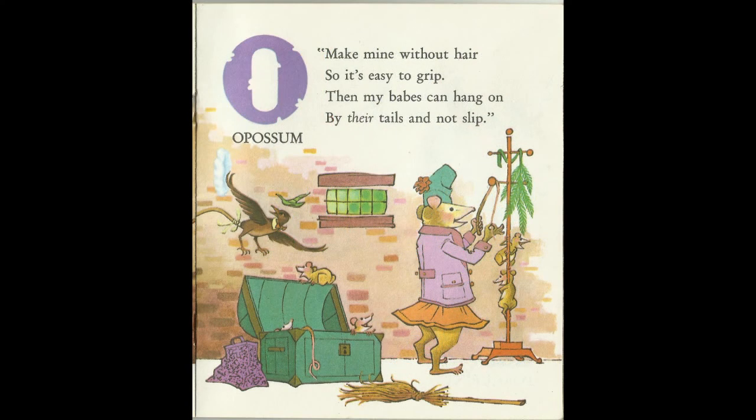Make mine without hair, so it's easy to grip. Then my babies can hang on by their tails and not slip. O is for Possum.